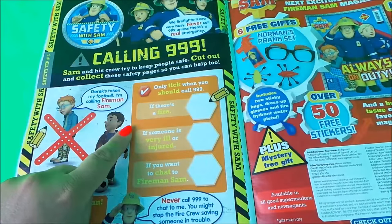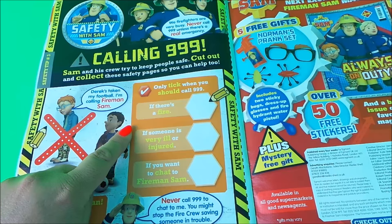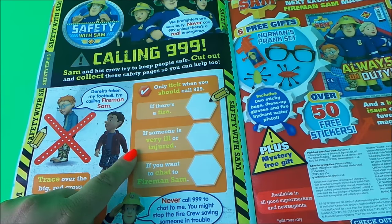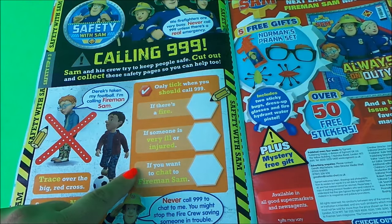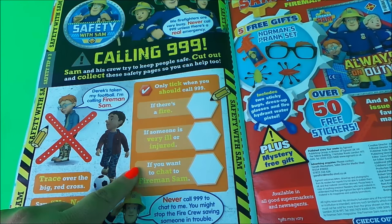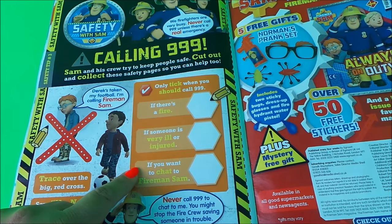Tick when you should call 999: if there's a fire — yes, tick. If someone is very ill or injured — yes, tick, because you can ring for an ambulance. But if you just want to chat to Fireman Sam, well that's not an emergency, so you wouldn't call 999 then.